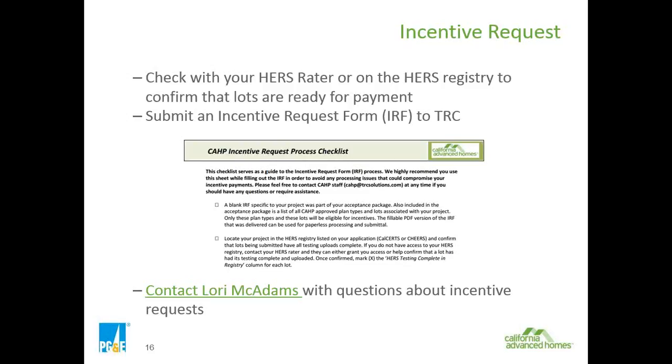The incentive request form, or IRF, is submitted near the end after the home is built and all HERS testing is completed. This form comes pre-populated with some information in your enrollment package. The remainder must be filled out entirely with lot numbers, addresses, the plan name used, and orientation, along with a checkmark for any additional applicable kickers that have been approved.